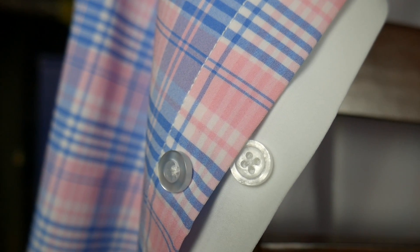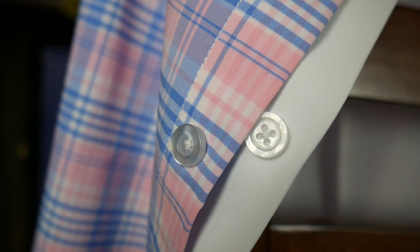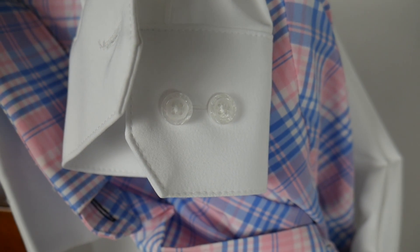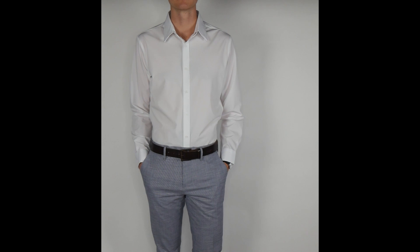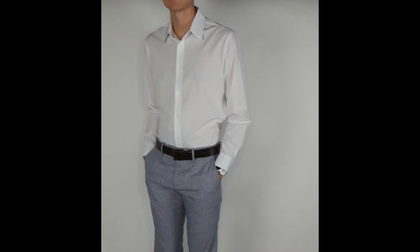As part of the Blue Label, Mizzen+Main also updated the buttons. They're not mother-of-pearl buttons, but they look a lot more like it — another way the Blue Label steps up the dress shirt-like qualities of the Leeward collection. I've been wearing these for the last week and I find myself gravitating to the Blue Label over the traditional, mainly because of the placket. I've also really enjoyed being able to use my cufflinks again versus having to wear my traditional dress shirts.